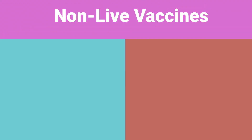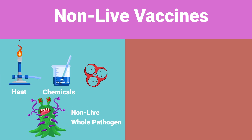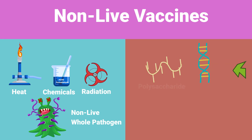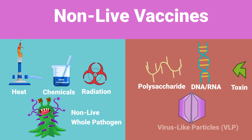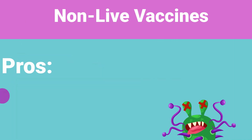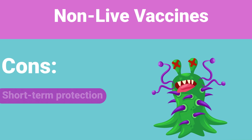Non-live vaccines can contain whole pathogens that have been inactivated by application of heat, chemicals like formaldehyde, or radiation. Or they may contain certain subunits of the pathogen, like polysaccharides, nucleic acids like DNA and RNA, or toxins released by certain pathogens. Vaccines that contain non-live pathogens are not infectious; therefore, these are safe for use in immunocompromised individuals. However, inactivated vaccines do not induce strong immunogenicity, resulting in short-term protection.